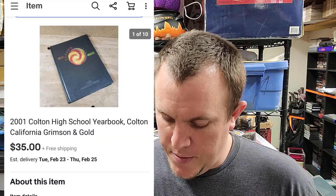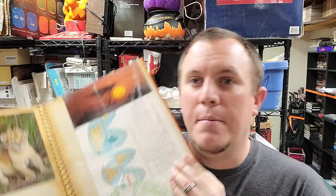A yearbook — Colton High 2001, not too far from me here in California. It sold for $35 shipped. I usually list my yearbooks at $45-55 and I'm looking to get $20-25 minimum. If someone offers $35 there's no need to counter — they can have it. I'm probably only in it for a couple bucks.